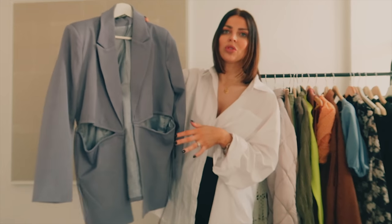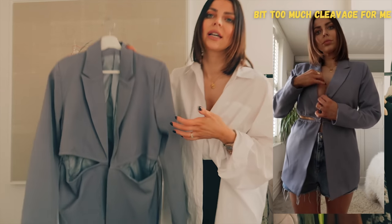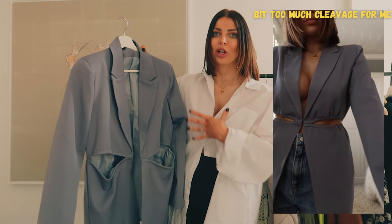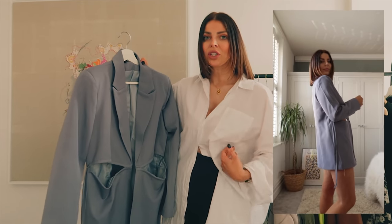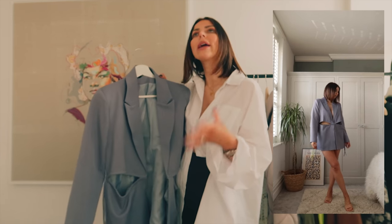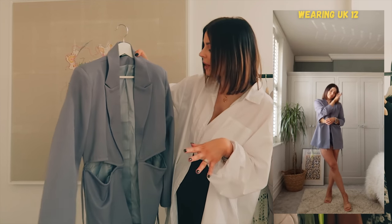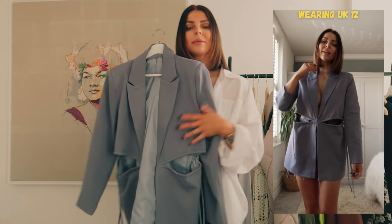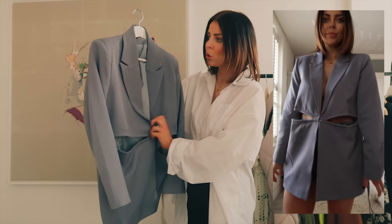I also found a gorgeous cutout detail blazer — a nice way to bring cutouts in without anything skin-tight. It has cutouts on the middle section but was a little too booby for me personally. I'd actually wear it over a bodycon dress so you still get the cutout detail without it being too revealing. It also has ties so you can make it more fitted. The colour is absolutely beautiful, but for me it was a bit too booby to wear on its own.